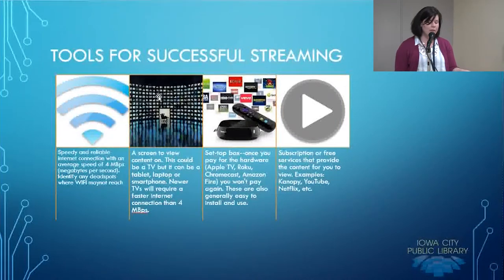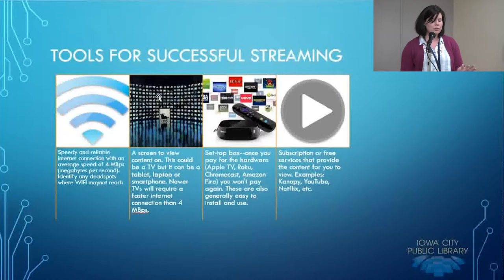Finally, the last thing you need to do successful streaming is a subscription to one of these services — whether that's Netflix, Hulu, or others. There are also free services you can go to. PBS has an app you can use for free. There are both pay content providers and free content providers out there, so just be aware of your options.